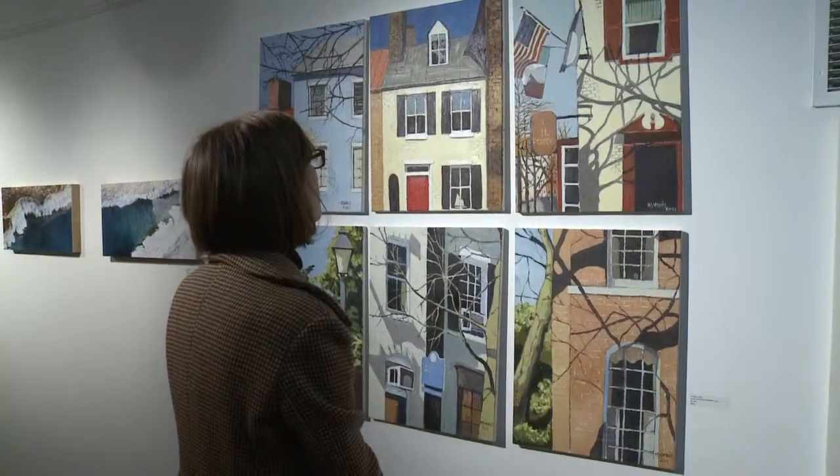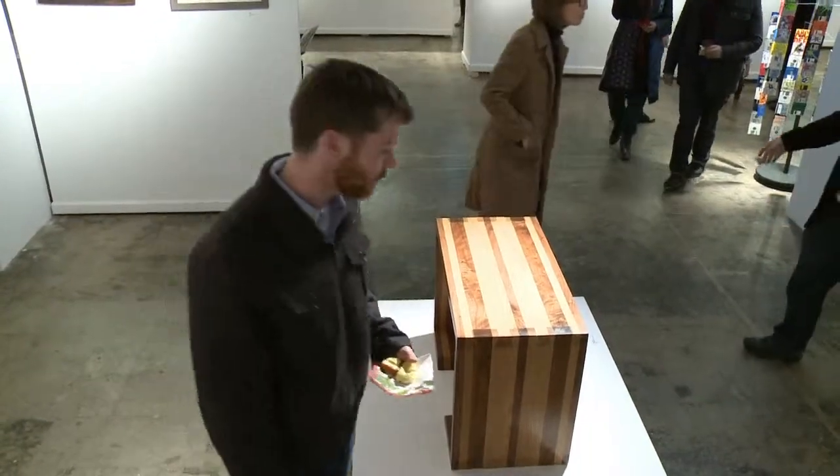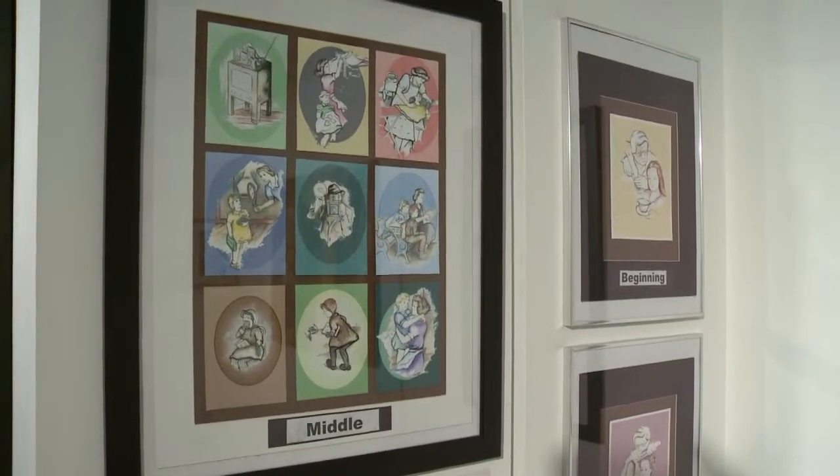The artwork on display consists of everything from paintings and photographs to ceramics and woodworks. There are even illustrations for a book written by a fellow teacher.